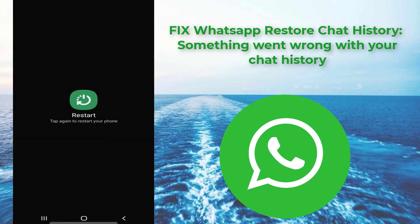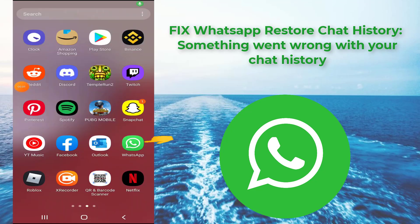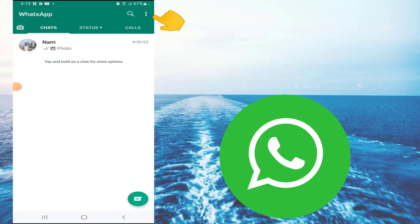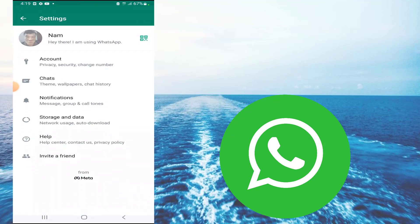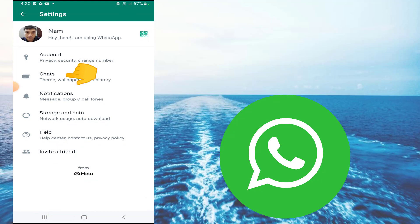Instead, you can restart your Android mobile. After the restarting is completed, try to open WhatsApp messenger again. Then press the vertical three dots icon and go to Settings.